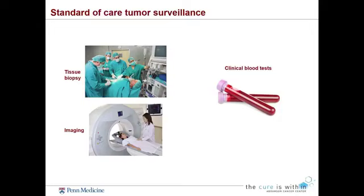This is our standard of care tumor surveillance — how do we monitor patients right now? We usually get a tissue biopsy for diagnosis; that's mandatory. No oncologist will prescribe a treatment without a tumor biopsy. Then there's standard imaging which may involve a CAT scan, chest x-ray, MRI, etc., and then we have clinical blood tests. The goal of my presentation is to really talk about how we can do more of the clinical blood tests — using one or two tubes of blood — for day-to-day management of patients.